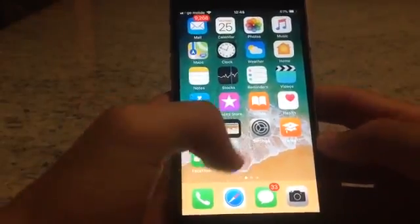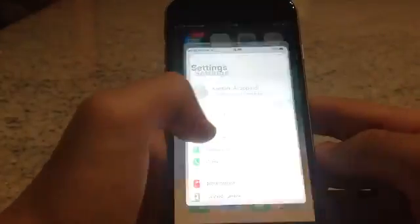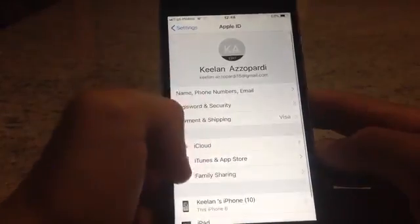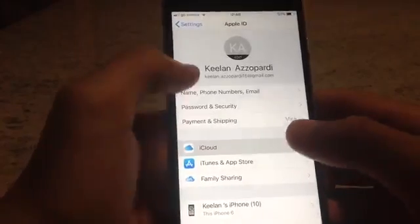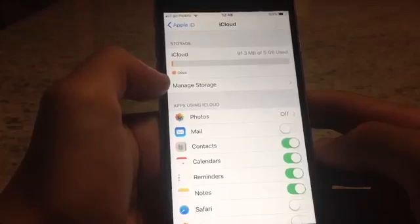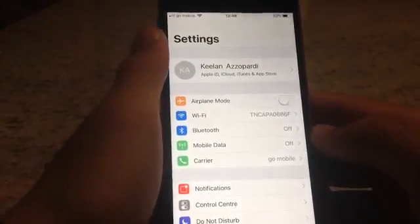Now a couple of minutes have passed. I gave time for the settings to reload. Click on Settings again and do the same thing you did before — go to iCloud — and as you can see, the iCloud storage is now free and the error notification has gone.